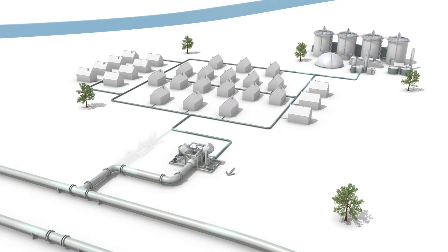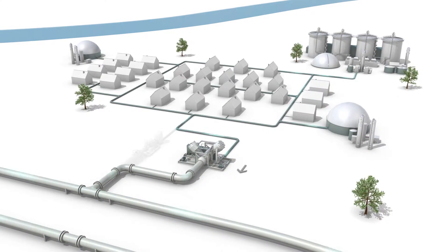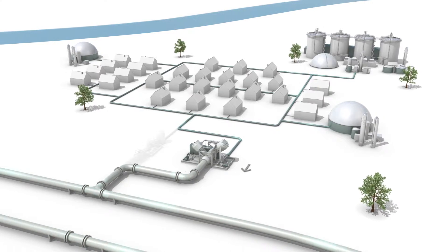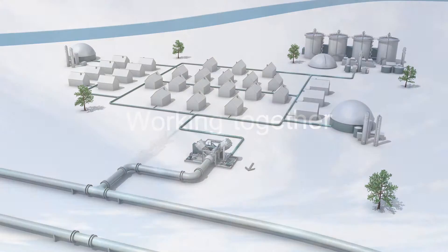This way, all the green gas produced is being utilised and nothing is wasted. Furthermore, there is now an opportunity for more green gas suppliers to feed into the local network, so an opportunity for growth.